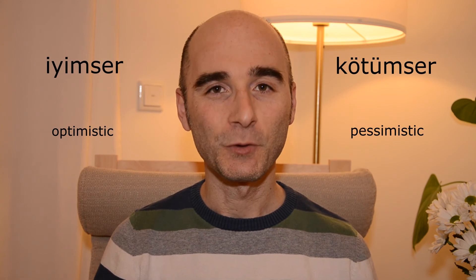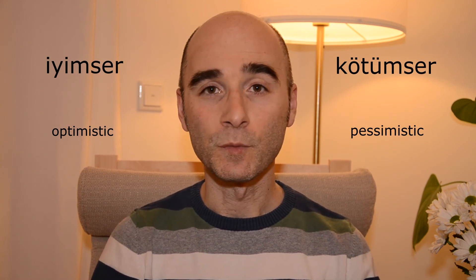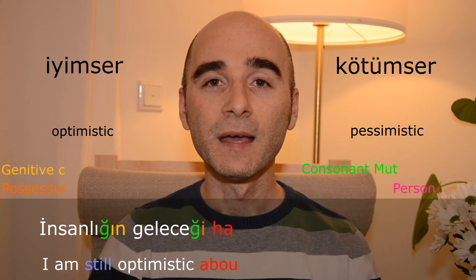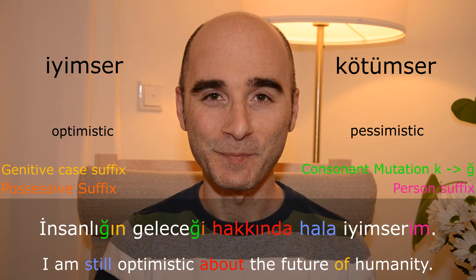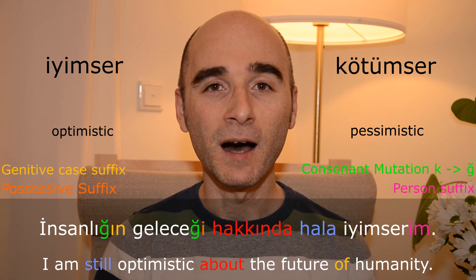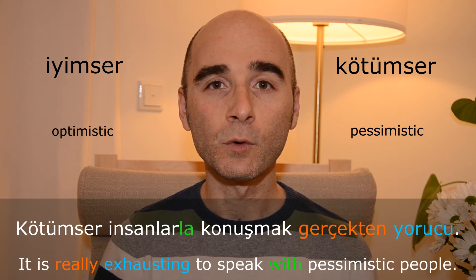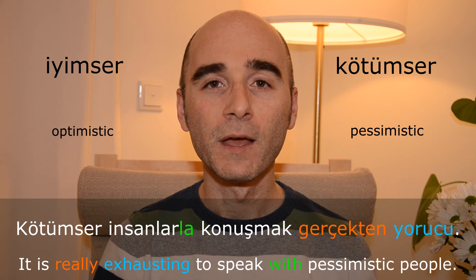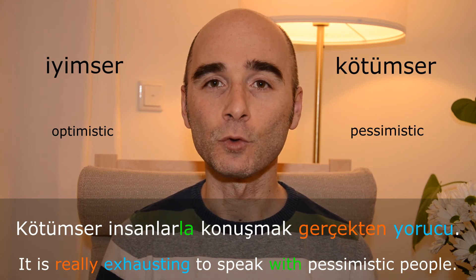İyimser — kötümser. İnsanlığın geleceği hakkında hala iyimserim. Kötümser insanlarla konuşmak gerçekten yorucu.